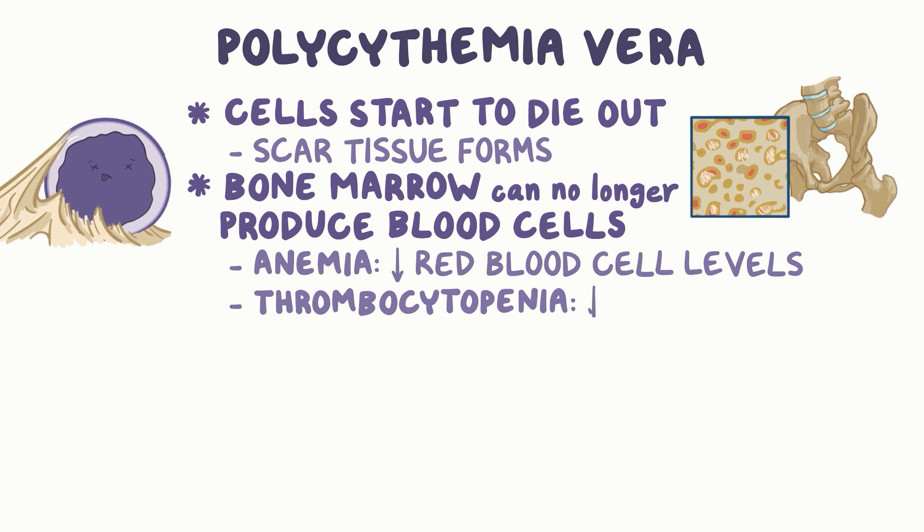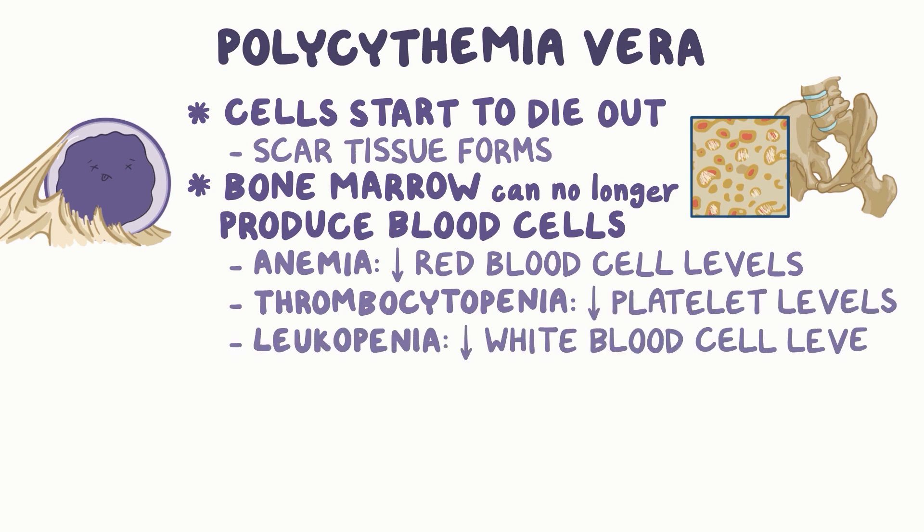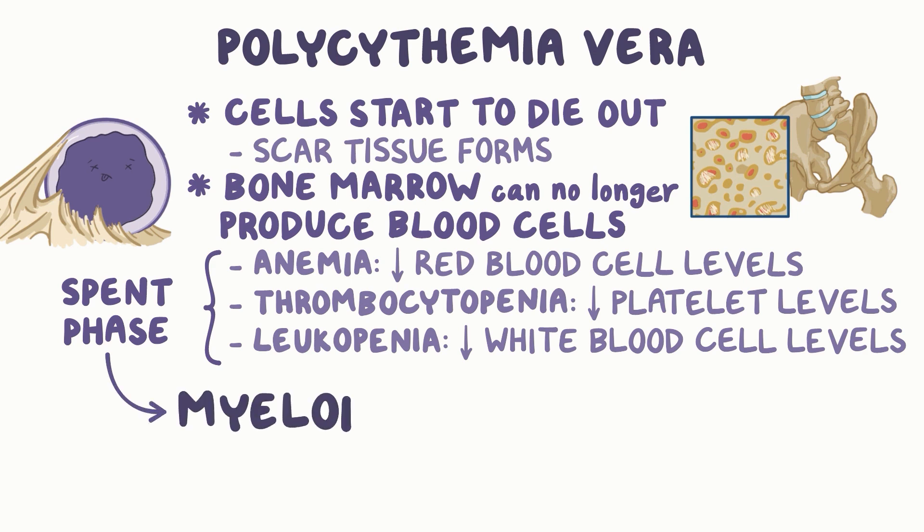This also leads to thrombocytopenia or low platelet levels, and leukopenia or low white blood cell levels. This is known as a spent phase, and once the disease is in the spent phase, it's really a different disease altogether — at that point, it's myelofibrosis.